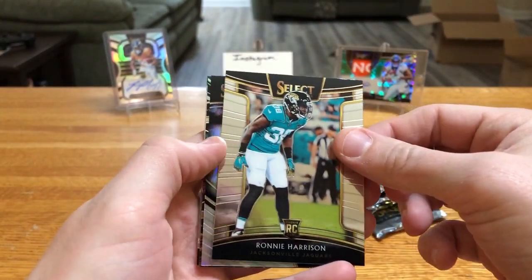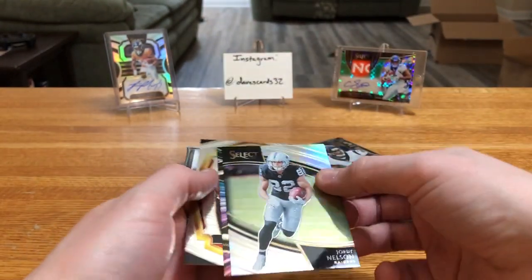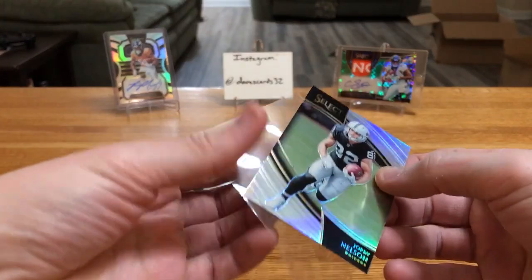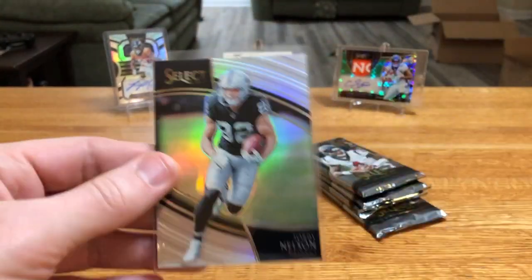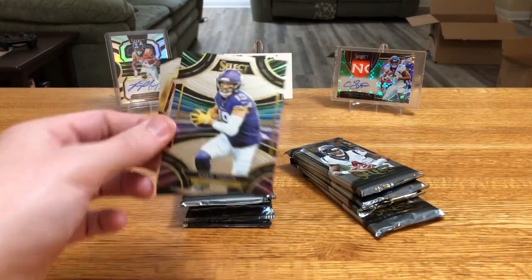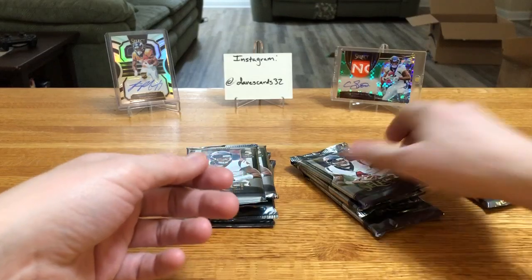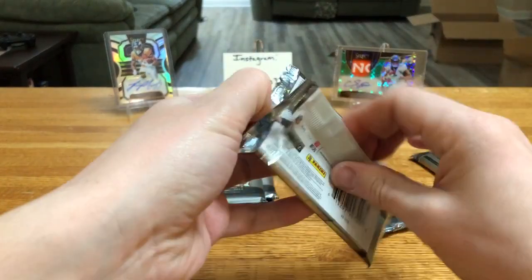Fred Warner rookie. Ronnie Harrison rookie. We got a field level — third field level in just as many packs. We might have pulled all of them right away. Silver Jordy Nelson. Thielen. And Ronald Jones rookie. Now this one's a little bit thicker — set those aside, save a little bit of drama for the end.